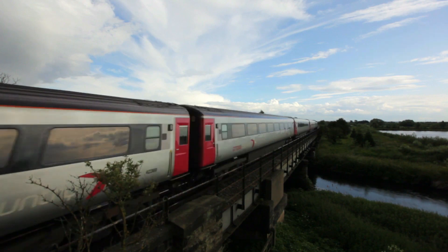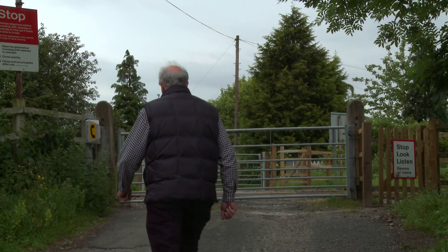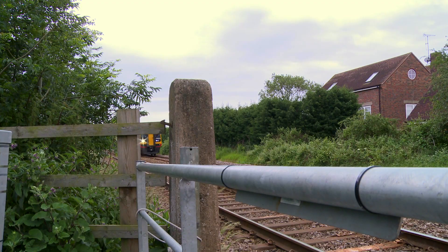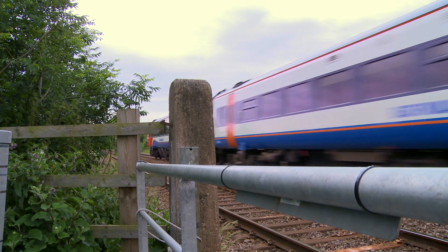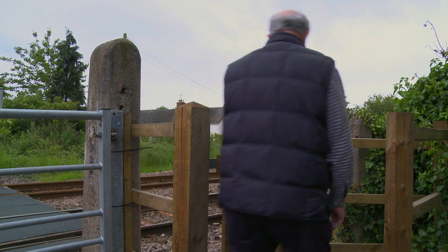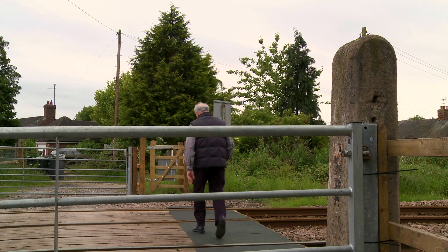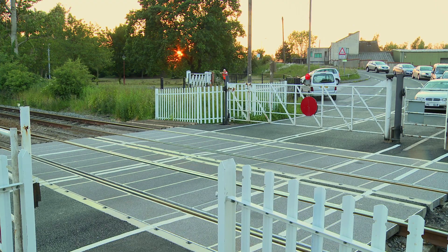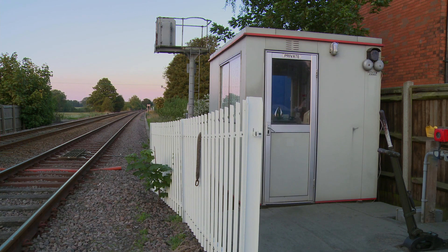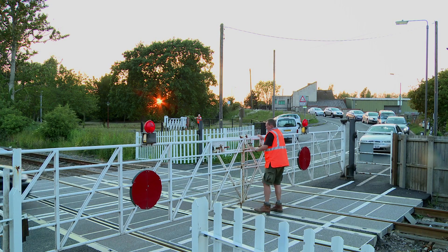There are a number of crossings that we need to automate on the line. The first level crossing under consideration is a user-worked crossing, used to provide access to farms, minor roads and residential properties. Users of the crossing are required to call the signaller from the adjacent phone to check that there are no approaching trains. The second crossing is across the centre of a village high street, adjacent to a signal box and operated by the signaller as required, when it is safe to allow cars to cross.